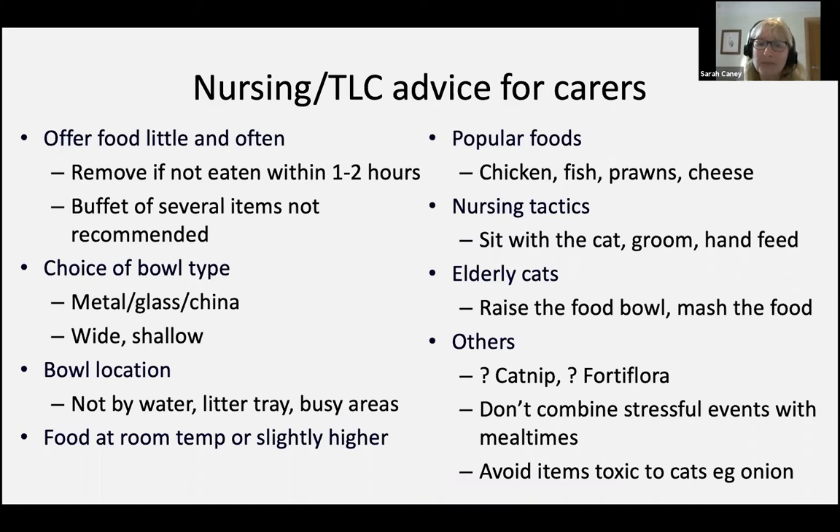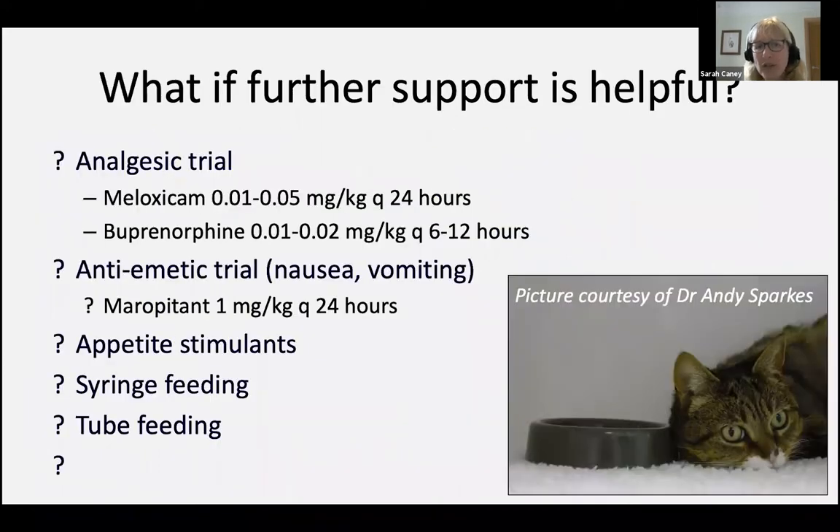So beyond that, what can we consider? I've talked already about looking for fixable things — evidence of dehydration, but also evidence of pain and nausea as possible causes of poor appetite. At this point, an empirical treatment trial may also be worth considering, depending on the patient and the severity and your judgment. For example, in a cat where you're not concerned about dehydration or kidney function, perhaps a non-steroidal anti-inflammatory like meloxicam might be worth a try to see if pain is responsible for the poor appetite. If you're concerned about nausea and vomiting, then perhaps maropitant as a trial may be worth considering.